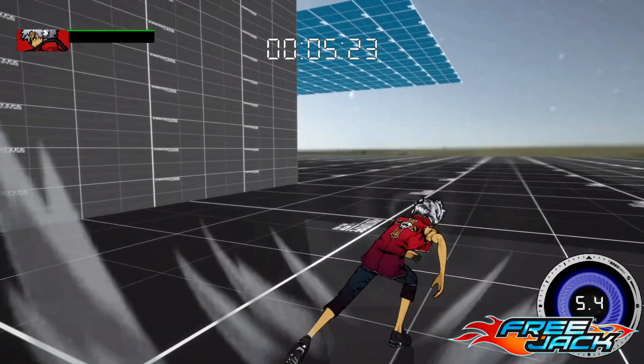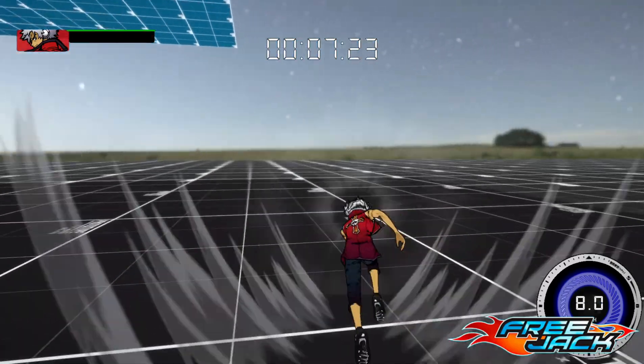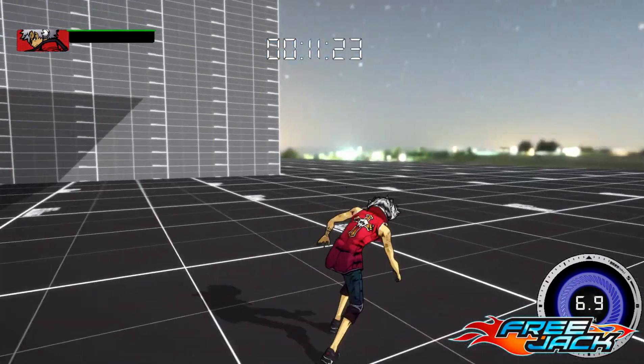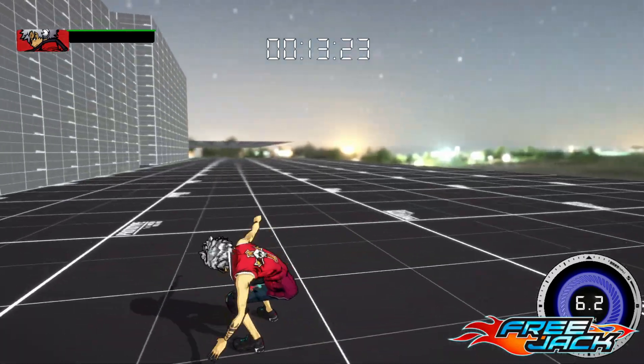Hey there runners, Faye here with another FreeJag update. This week we're going to start by showing off the running and dashing sound effects.